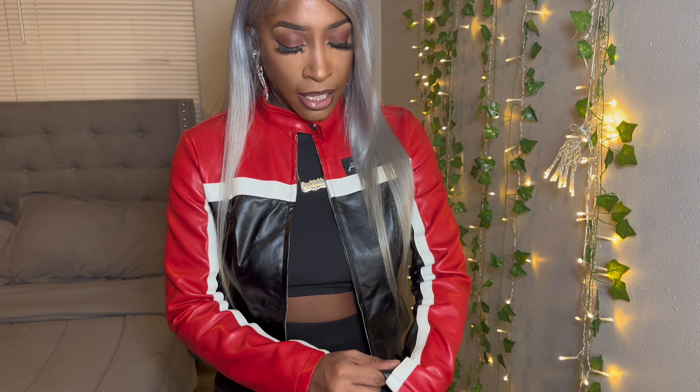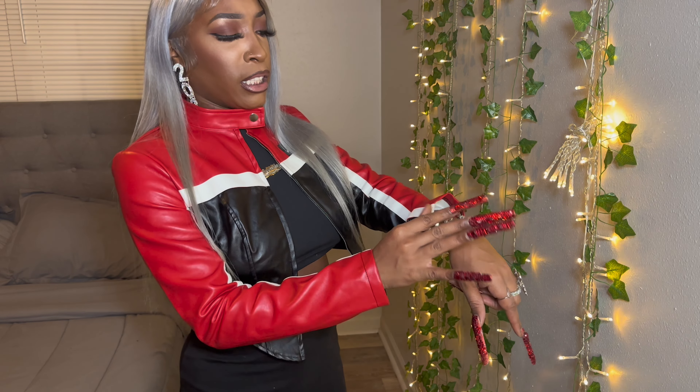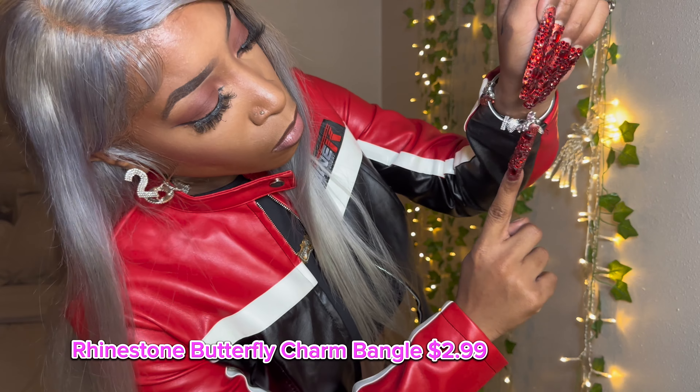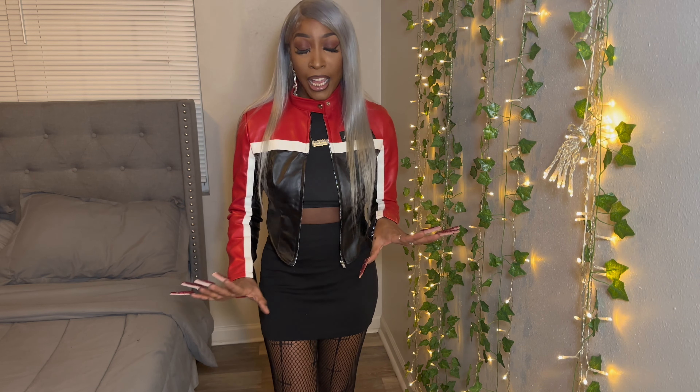I also got this Pandora dupe bracelet — I really do need an actual Pandora bracelet, I really do want one, but this is a dupe from Shein and it looks really really good. So yeah, this is the first outfit — I actually wore this on Christmas because I got a Christmas dress as well but wasn't able to wear it because it was too cold. So this is the look I went with for Christmas and I really do like it.